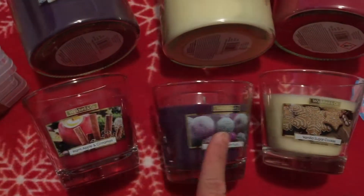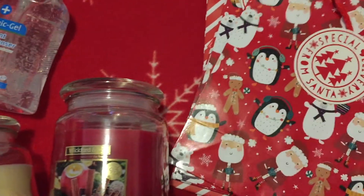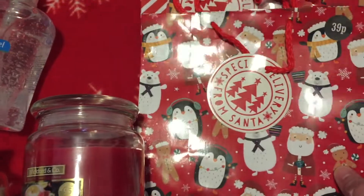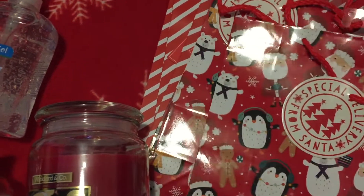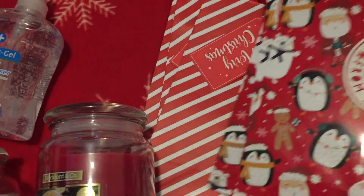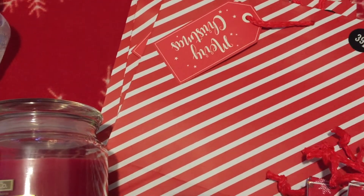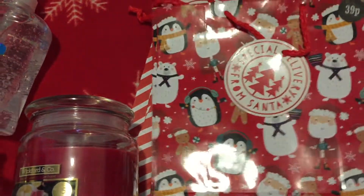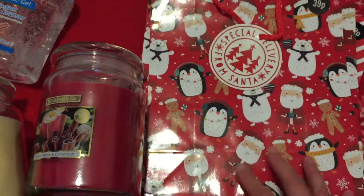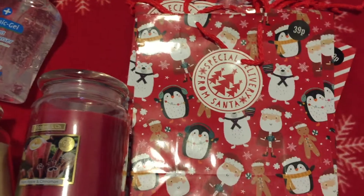We also got three of the smaller size with the same scents — those are all for presents. Then we got a whole load of gift bags. We got two different patterns: one with sweet characters on it and then a stripy red and white one, and there's a 39 pence price, which I thought was really good value.